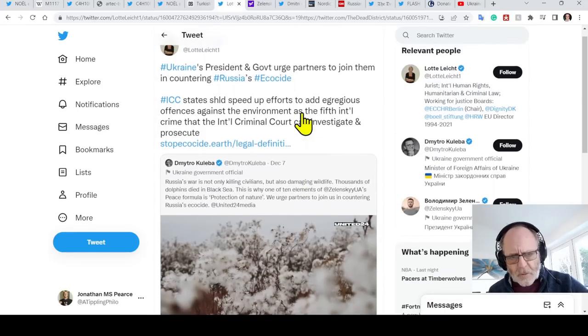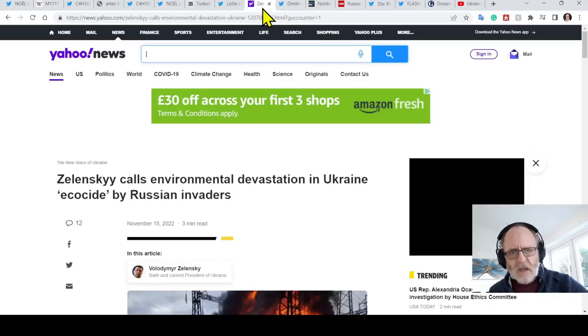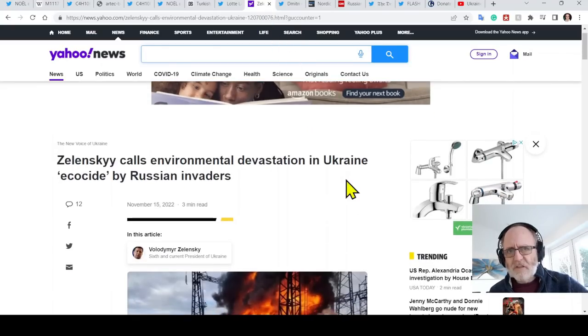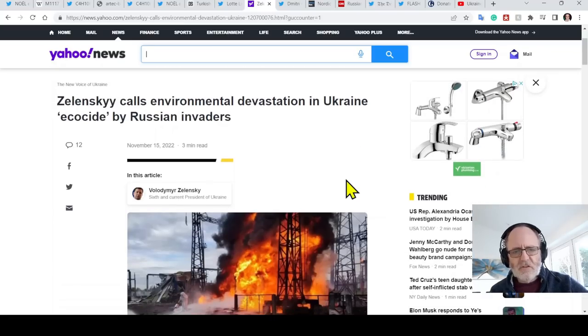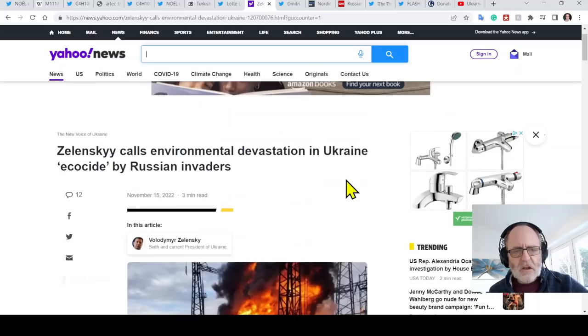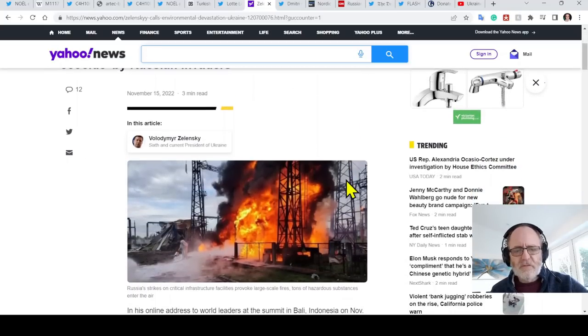Someone asked me to talk about the ecological impact of the war on Ukraine, and there's an awful lot that has been said about this. Recently the Ukrainian government quantified the environmental impact in actual figures — it amounts to trillions in their own currency. A few weeks ago, Zelensky called the environmental devastation in Ukraine 'ecocide' by Russian invaders, with some saying this itself is a war crime.